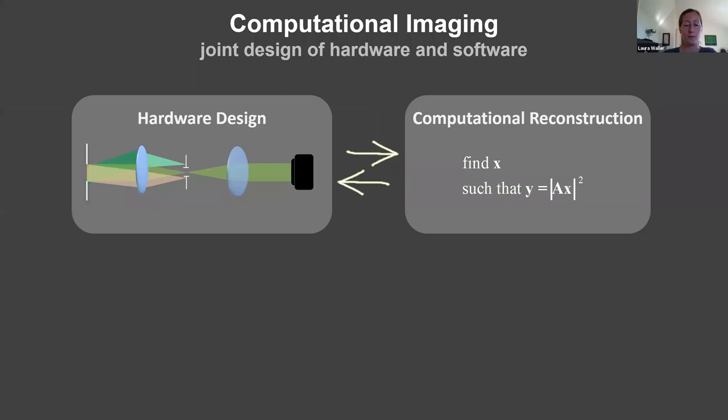Computational imaging has been around for a couple of decades formally, but these ideas have been around for a while. It's really a concept about how you should design imaging systems in terms of both hardware and software, doing holistic design and treating these things together. You often design your hardware to take measurements that are not your final image, but rather some intermediate measurement that can then be put into a solver to recover your image after the fact.